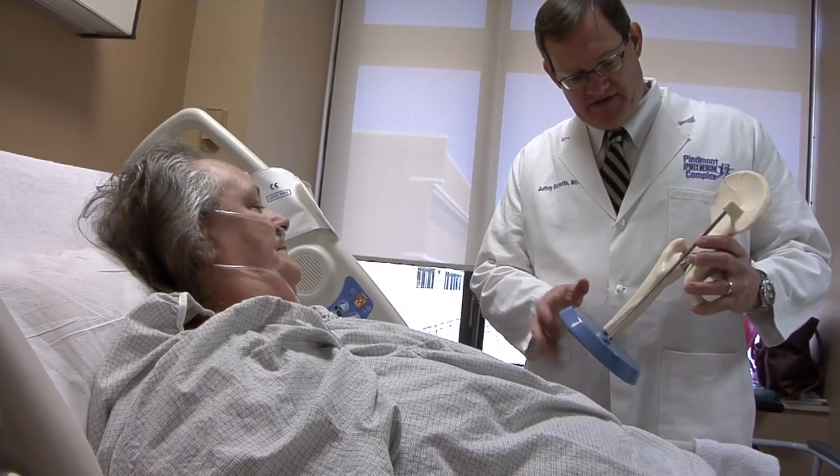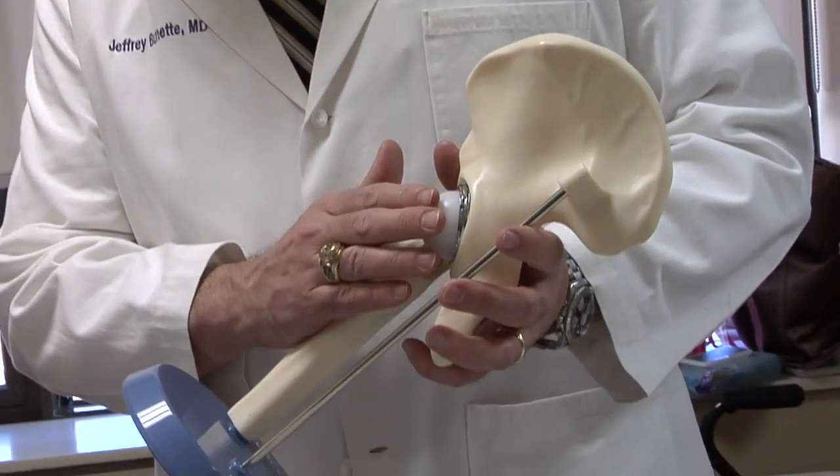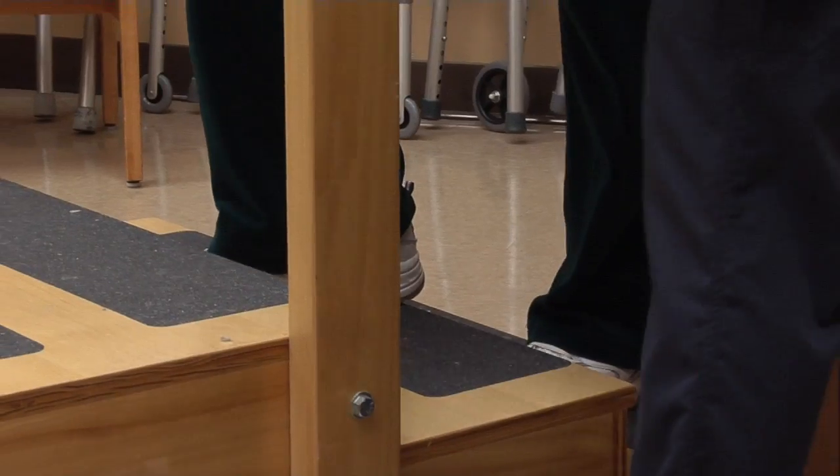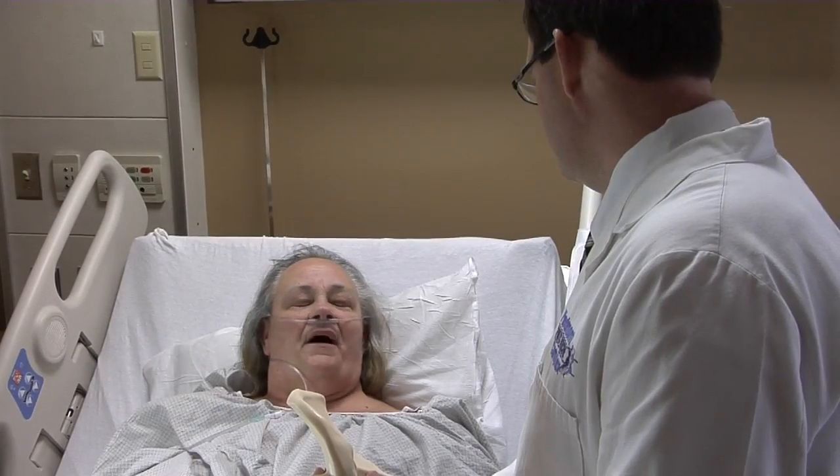Anterior hip replacement means both less pain and a faster recovery. Because we don't cut any of the muscles, you don't actually have to wait for those to heal. So they get up and they walk right away, and really their therapy is just about strengthening the muscles back up.